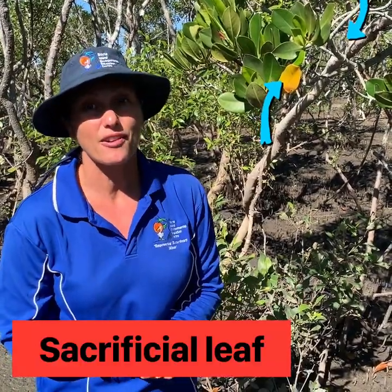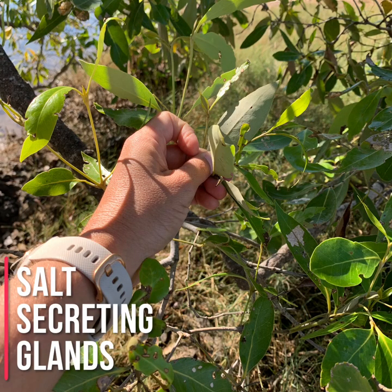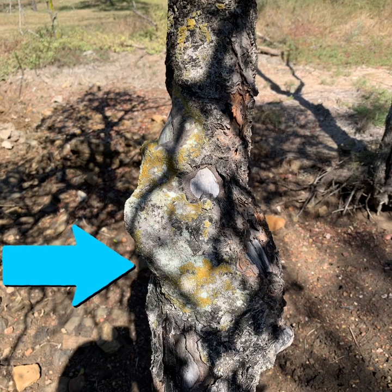The Avicennia marina, or grey mangrove, has a pale grey colour on the underside of its leaf. It has special salt-secreting glands on the leaves, so instead of sending the salt to one leaf like the red mangrove does, Avicennia marina uses special glands on all of the leaves. When the tide comes in or a strong wind comes along, that salt is swept back out into the ocean. Ceriops tagal, or the yellow mangrove, secretes its salt through its thick buttress root system — you can see large crusty formations on the trunk where the salt has been secreted from the seawater.